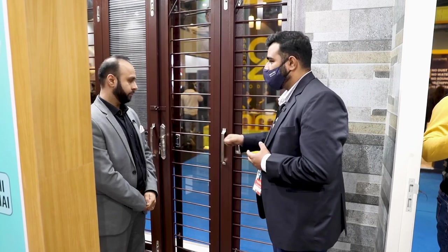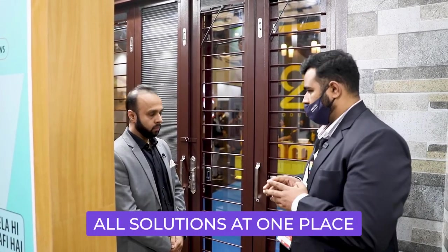Generally, customers have a problem — they don't have a single point of contact when they need a door or a window. You don't have a solution: you have to purchase wood, look for a carpenter, and go for accessories separately. We thought we would provide a complete solution to customers where they get everything at one place.